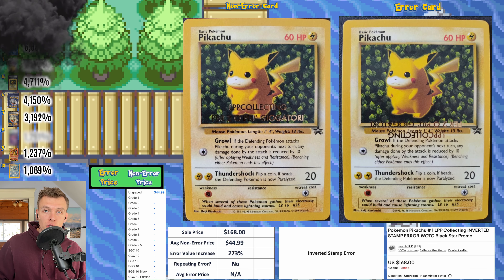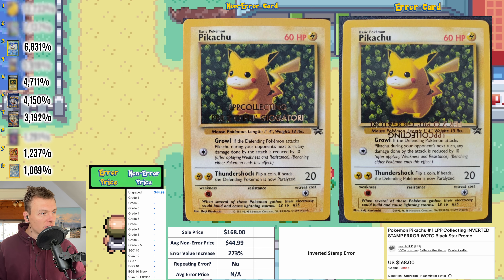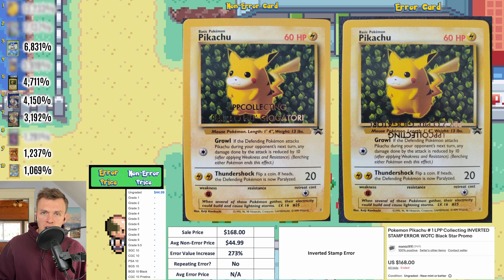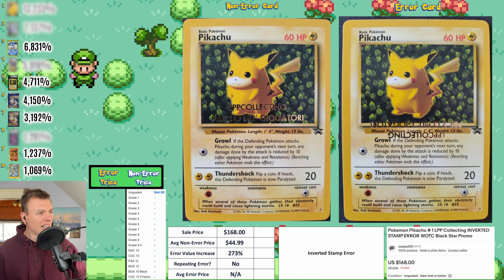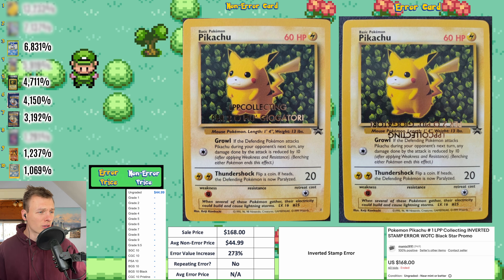Next up, an Ivy Pikachu promo — but this error is an inverted stamp. Someone commented that this stamp is from an Italian card shop that was able to get their own cards with a specific stamp, and some had inverted stamp errors. This is kind of like a collector's edition. The non-error goes for $45 on average, and this one sold for $168 in auction this week.